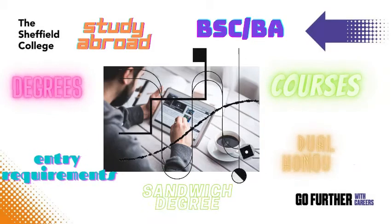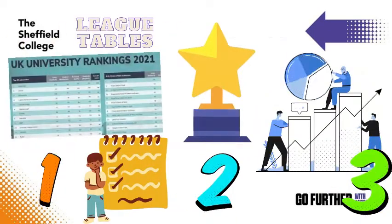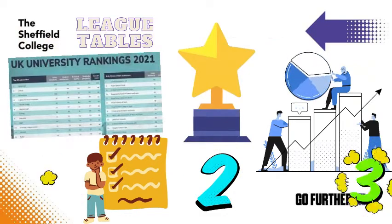Making decisions about your UCAS choices can be a tricky business. With so many institutions offering so many different courses, it can be difficult to know where to start. One useful starting point could be university league tables.